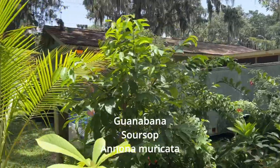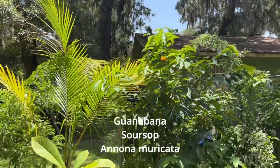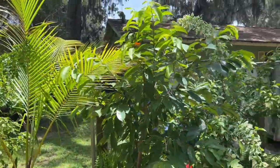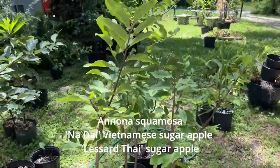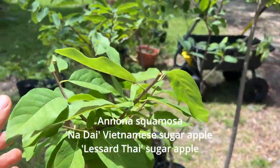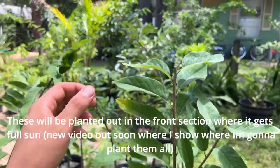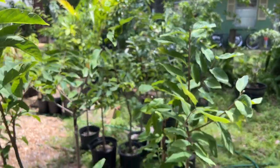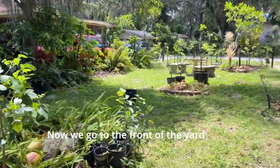We're going to quickly go through the rest of our anonas in pots and then go out to see the ones we have planted. This soursop is in a 25-30 gallon container going somewhere real nice. In this area I have a bunch of sugar apples still in pots — I had to trim them back hard because they were all being affected by the potato leaf hopper, and I didn't want to bring the pests over here. Trimming is also just good practice for anonas.